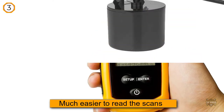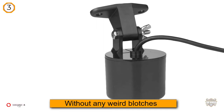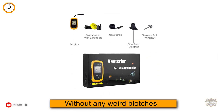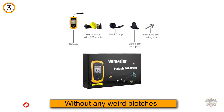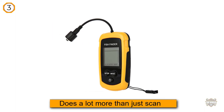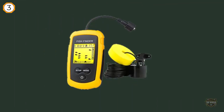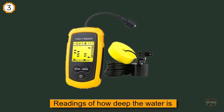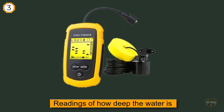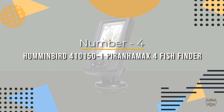Instead, you'll get the information in black and white. That doesn't have to be a drawback though — it's much easier to read the scans this way without any weird blotches showing up on the screen. This device does a lot more than just scan for fish; it gives you readings of how deep the water is and of where rocks, sand, and tall plants are.